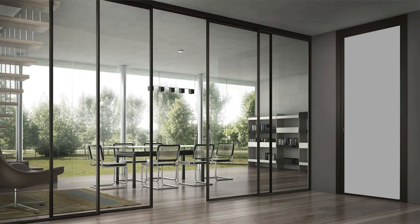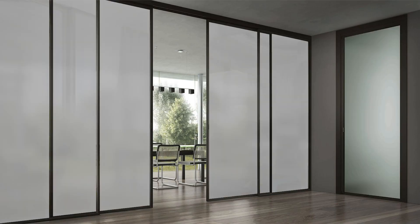No matter where you plan to use smart glass — an office, meeting room, schools, medical facility, or home — it will always make your space minimalistic, clean, and modern. And don't forget, it will never go out of style. Thank you for watching.